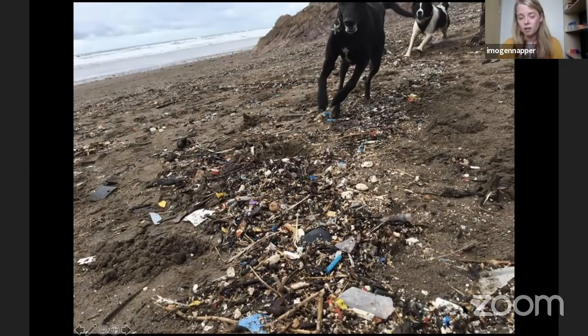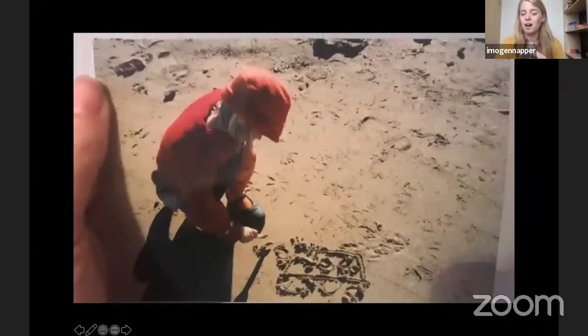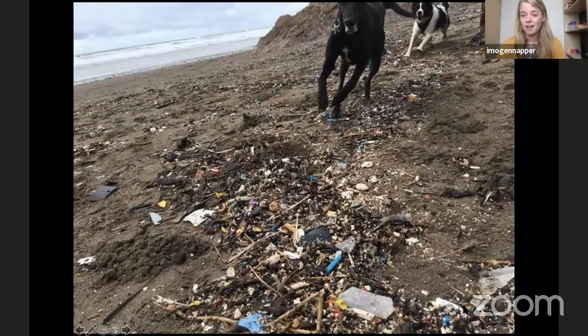Fast forward 20 or so years and unfortunately this is what we're seeing. This is a beach near me in Cornwall — I now live in Plymouth — and I took my dog Rhubarb for a walk on Easter Sunday. I didn't expect there to be any plastic on the beach, but it was just after the storms and unfortunately it looked like multicolored confetti all over the sand: tiny bits of plastic covering the beach. When I was younger I don't remember seeing any plastic, but here you can see it's just everywhere.